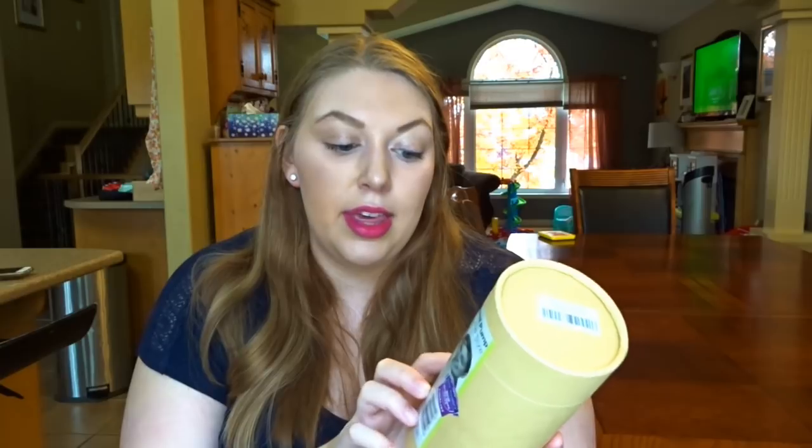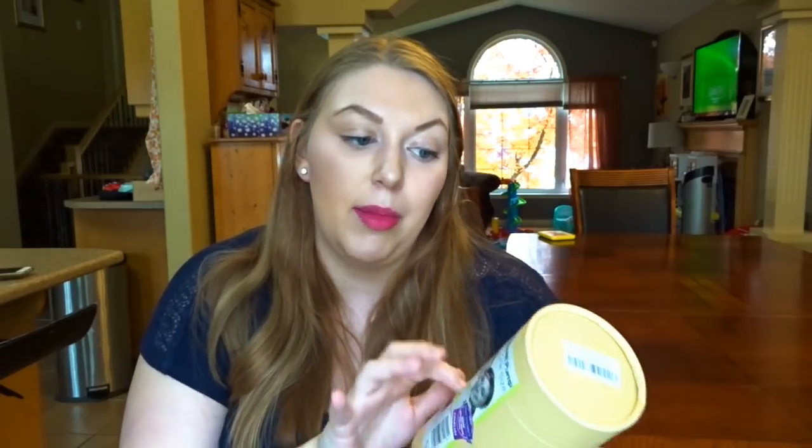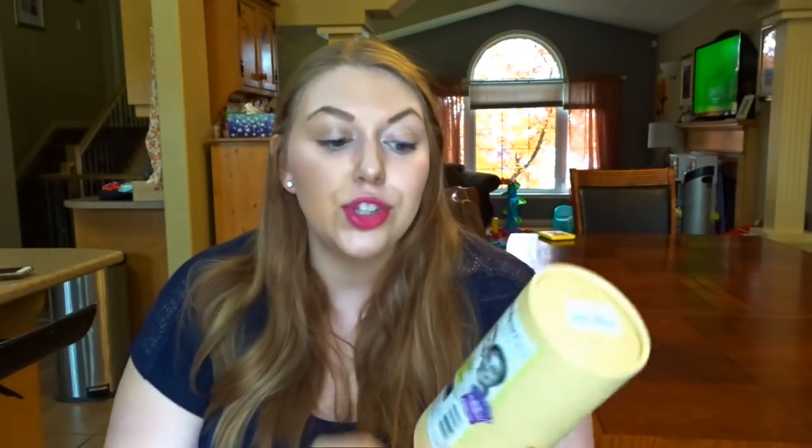Also breastfeeding-related is the Haakaa silicone breast pump. I got the one with the suction base because I heard from a lot of moms that was a really convenient feature. Basically, if you're breastfeeding you can latch baby onto one boob and latch this onto the other to catch all the breast milk being leaked out instead of losing it to a pad. I've also heard it's great to use on the other side while using your electric pump.